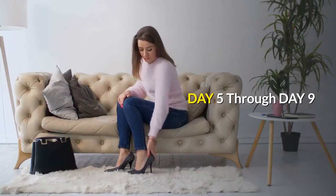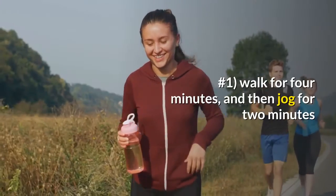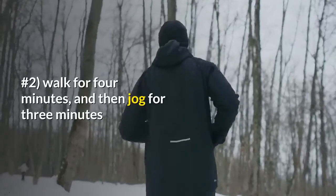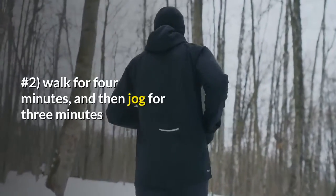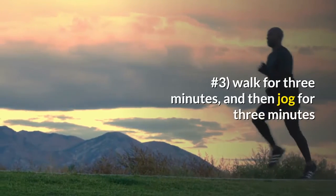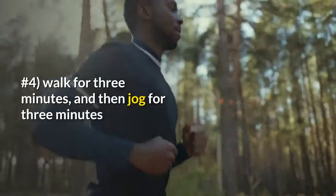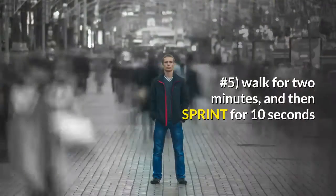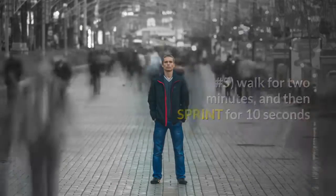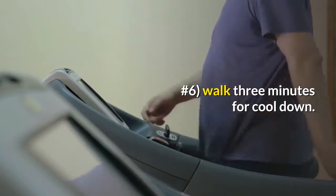Day five through day nine. Number one: walk for four minutes, then jog for two minutes. Number two: walk for four minutes, then jog for three minutes. Number three: walk for three minutes, then jog for three minutes. Number four: walk for three minutes, then jog for three minutes. Number five: walk for two minutes, then sprint for 10 seconds. Number six: walk three minutes for cool down.